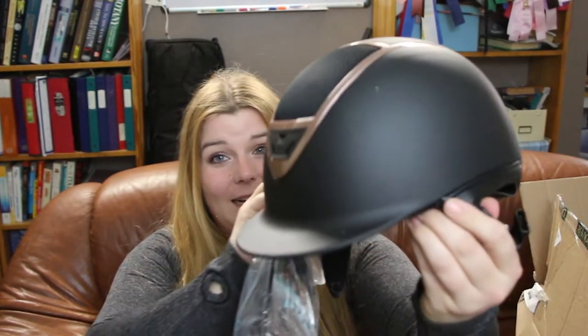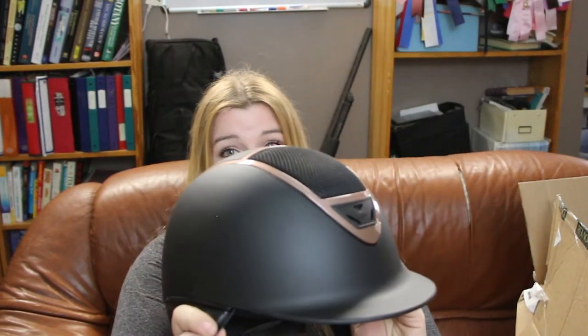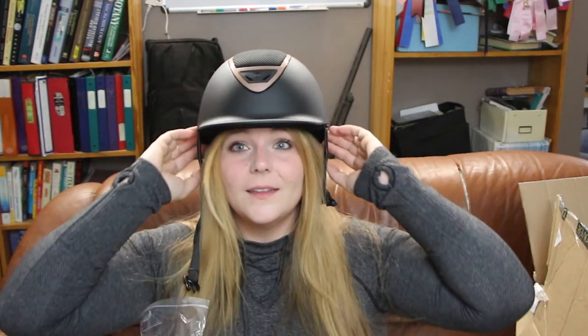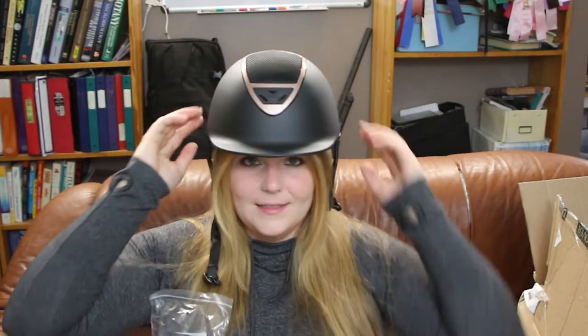The next thing I got that I'm pretty excited about is this beautiful IRH matte black with rose gold detail helmet. It's nice and snuggly.